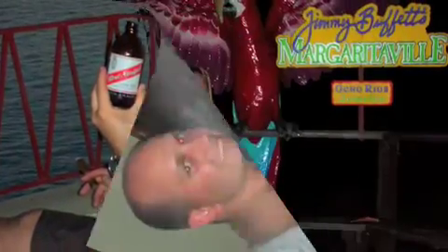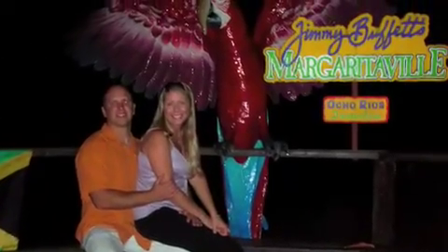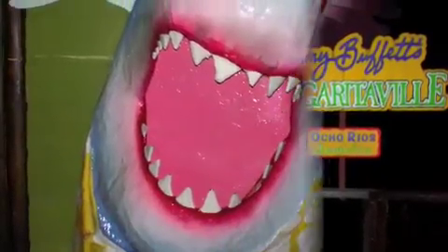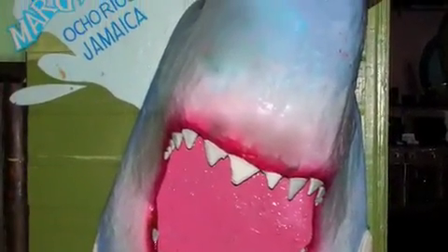It's like Margaritaville is just around the corner — well, it's right here. Going up to our balcony, it's our first morning in Jamaica. There's a little dive operator here at the hotel.